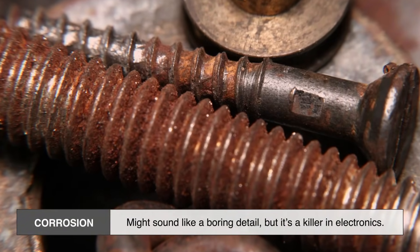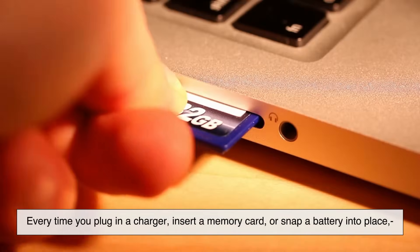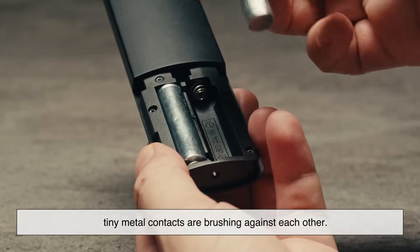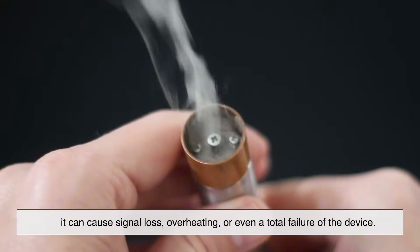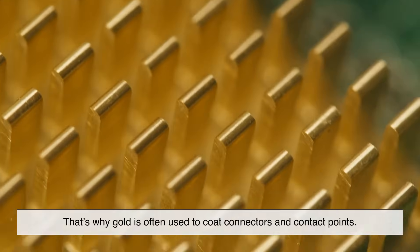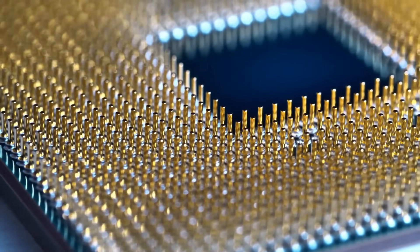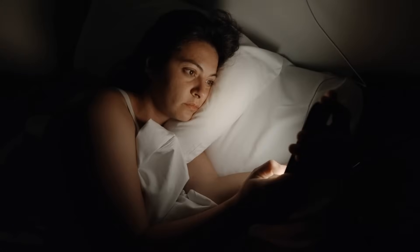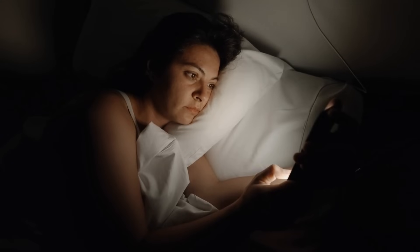Corrosion might sound like a boring detail, but it's a killer in electronics. Every time you plug in a charger, insert a memory card, or snap a battery into place, tiny metal contacts are brushing against each other. If those contact points corrode or degrade even a little, it can cause signal loss, overheating, or even a total failure of the device. That's why gold is often used to coat connectors and contact points. Just a thin layer — sometimes only a few microns thick — is enough to keep corrosion at bay, and it lasts for decades. So next time you wonder why your old phone still turns on after years in a drawer, you can probably thank a little gold hiding inside it.